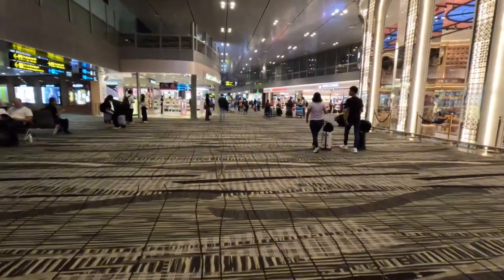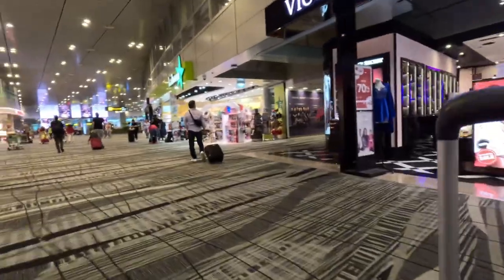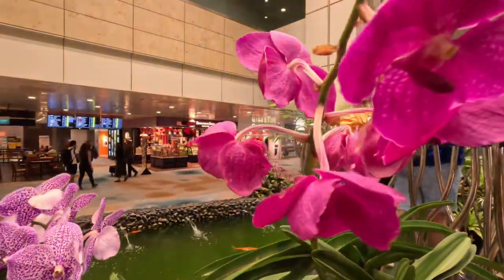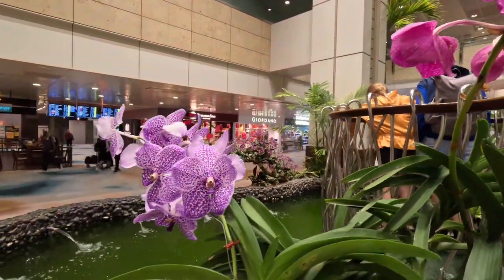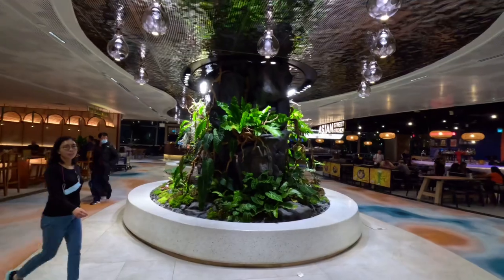Another thing that you can do is some window shopping at the shops on each terminal.